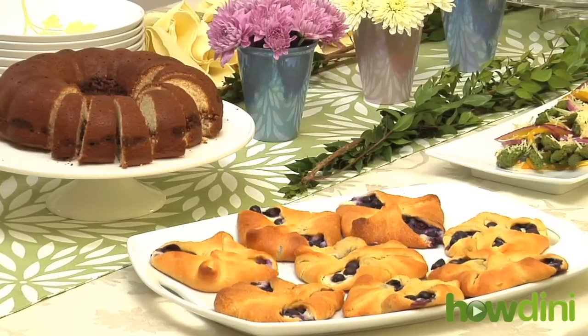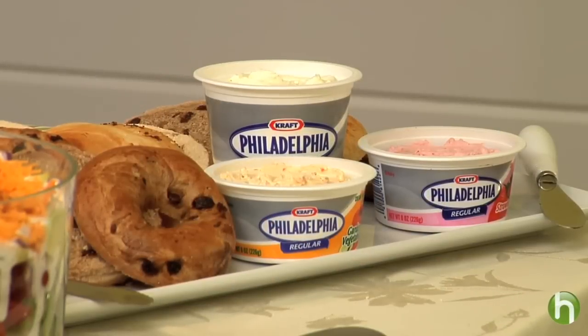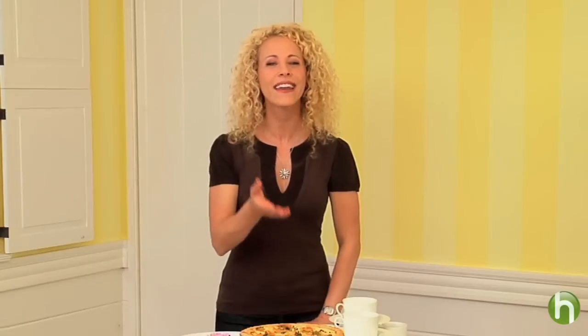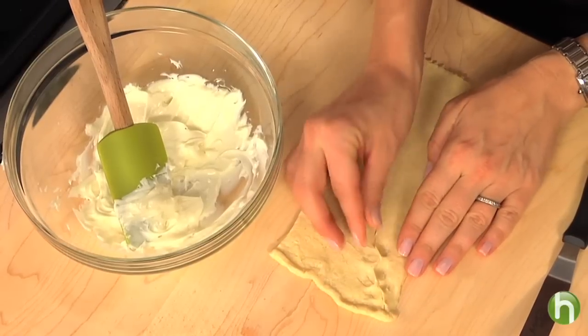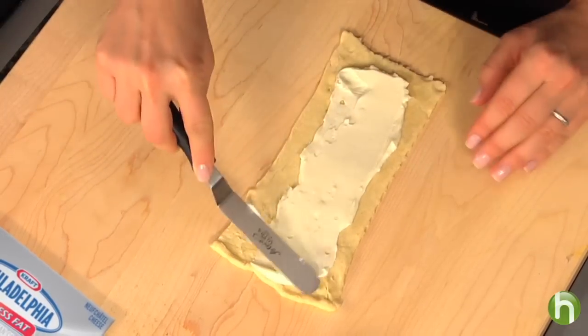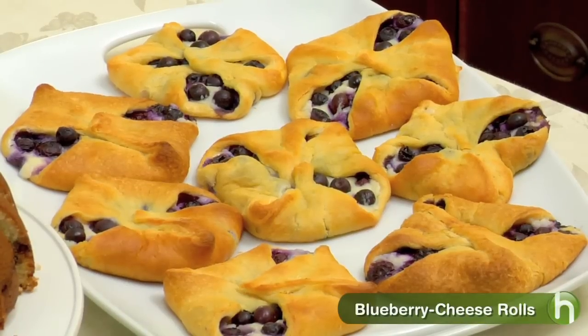Now what would brunch be without an assortment of pastries and other goodies? We have bagels over here with three different kinds of cream cheeses to choose from. We also have this beautiful sour cream coffee cake. And have you ever thought of making your very own Danish pastries? It's really simple. You start with refrigerated crescent rolls, push together the perforated edges, spread on some Neufchâtel cheese mixed with just a bit of sugar, add some blueberries, then fold them by bringing the corners together, and bake. Doesn't that look like it came from the bakery?